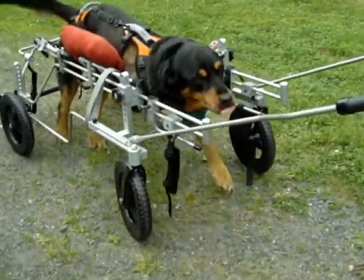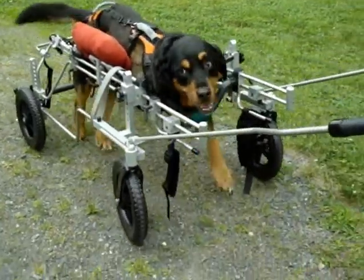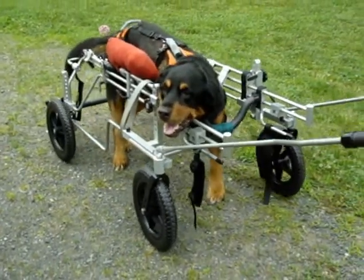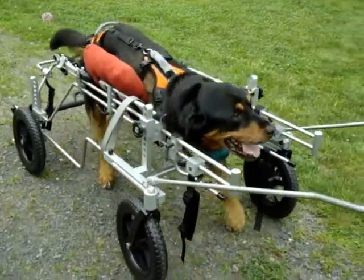So it was decided that a quad cart would suit her best. She wants to use her legs, and she will use her legs in her custom cart. This is our clinic quad that we adjusted down for her to try out.